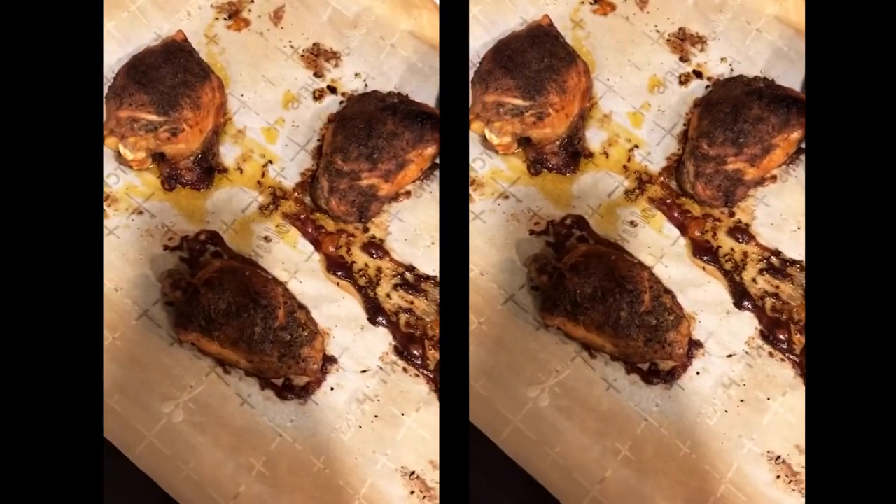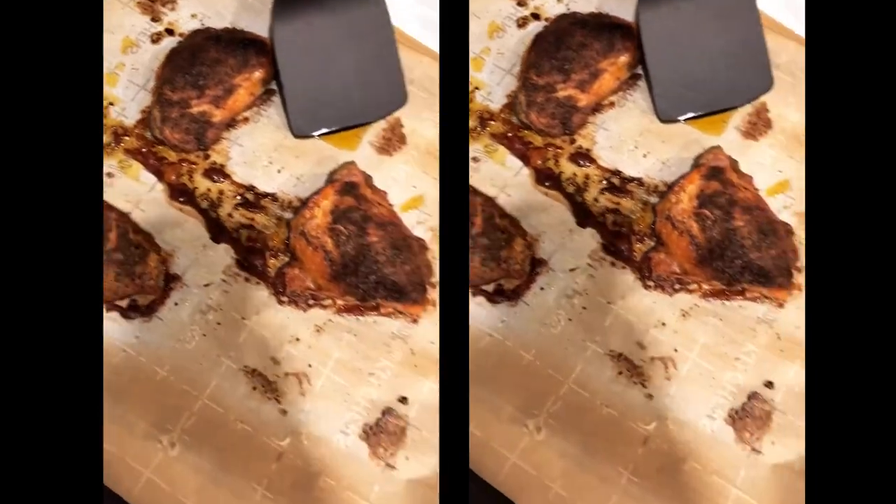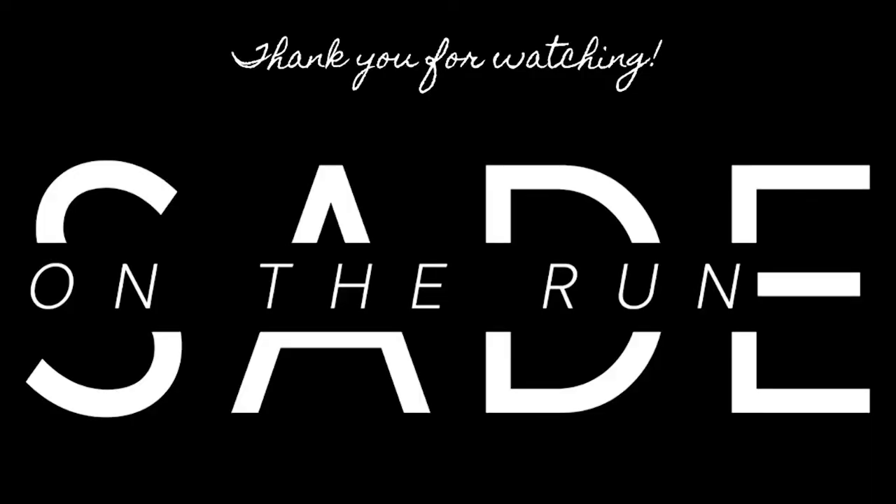Thank you guys so much for watching. Please give this video a thumbs up if you liked it, comment your favorite recipe down below, and I will see you all in the next one. Love you guys!